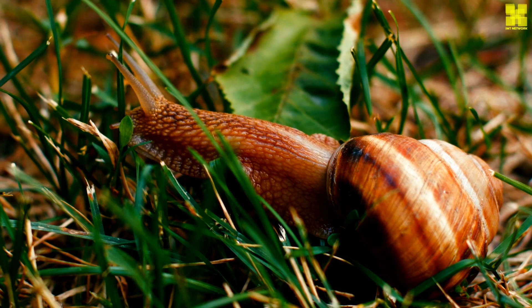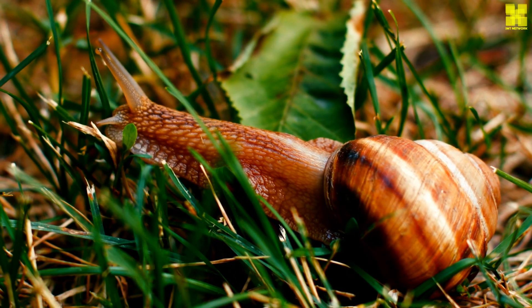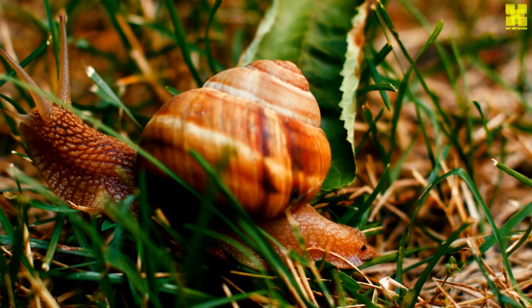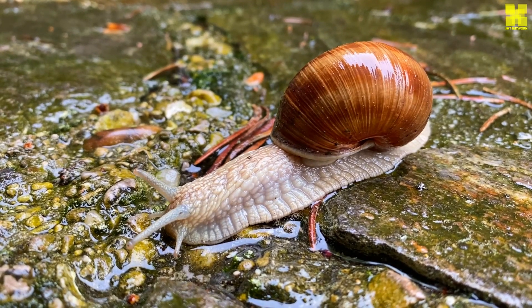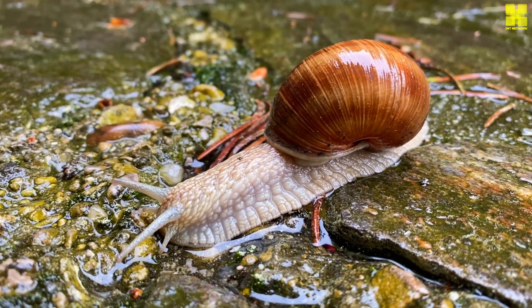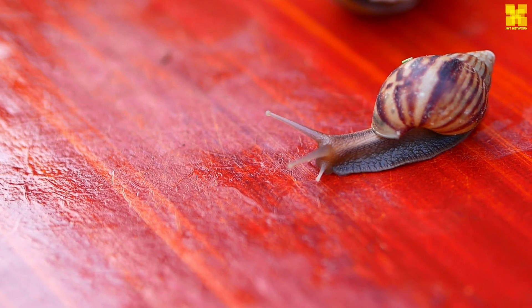Snails play a crucial role in the ecosystems they inhabit, serving as unsung heroes of the natural world. As detritivores, they feed on decaying plant matter, breaking down organic waste and recycling nutrients back into the environment. Their grazing habits also help to control plant populations, preventing overgrowth and maintaining a healthy balance in the ecosystem.